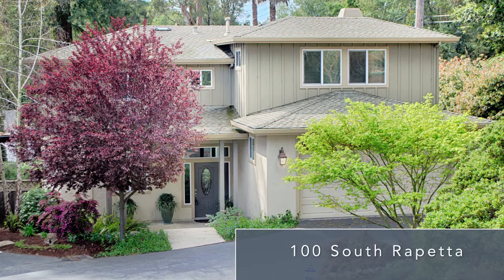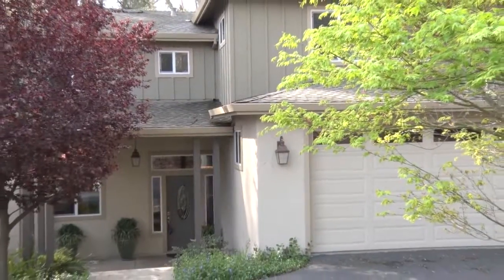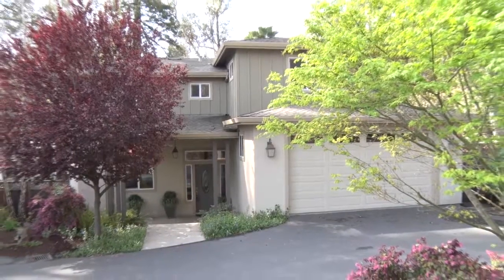100 South Rapetta Road, Santa Cruz. Welcome to this very special 3 plus bedroom, 2 and a half bath, 2600 plus square foot custom built home in the newer Rancho Carbonara neighborhood.